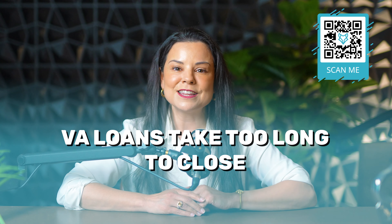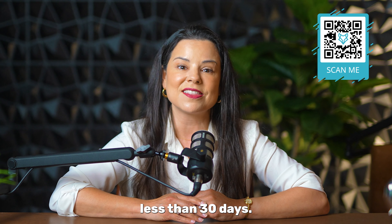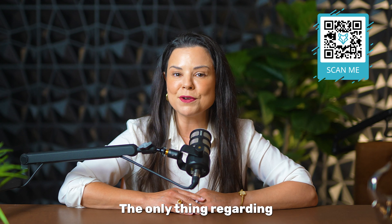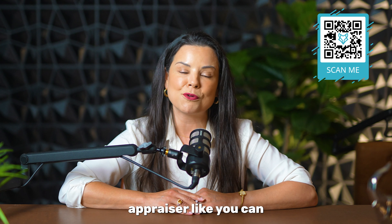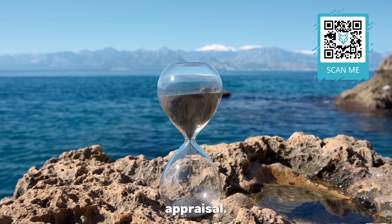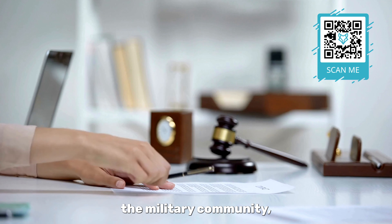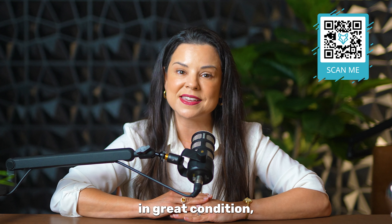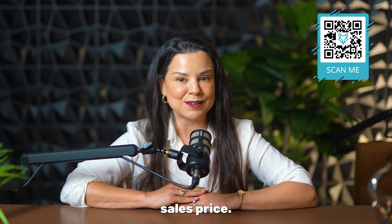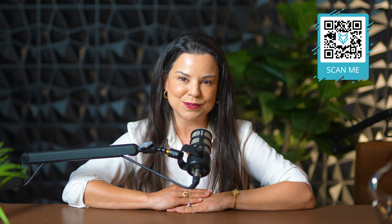Second, VA loans take too long to close — and that's simply not true. They actually can take less than 30 days. The only thing regarding the VA loan is that you cannot rush a VA appraiser like you can rush a regular appraisal. In my 21 years of selling real estate and primarily dealing with the military community, I've really had issues with a house that is in great condition coming up less than the sales price. VA loans close in 30 days or less just like most loans.